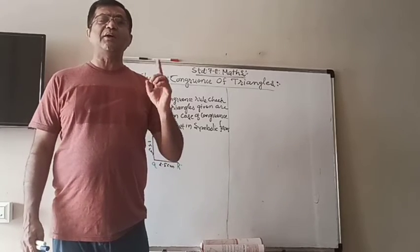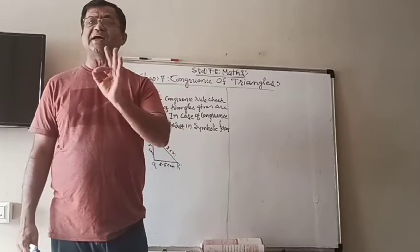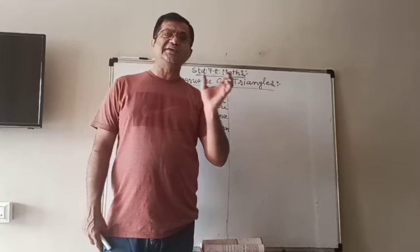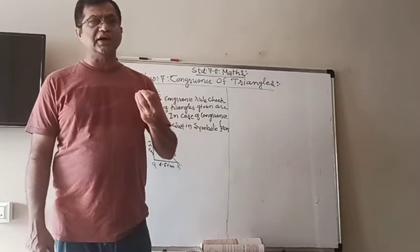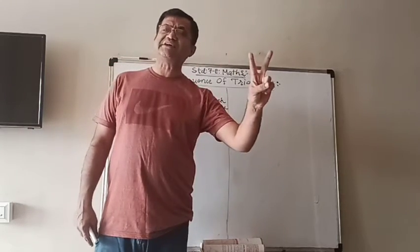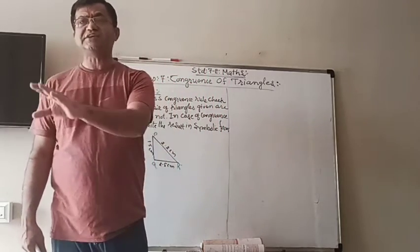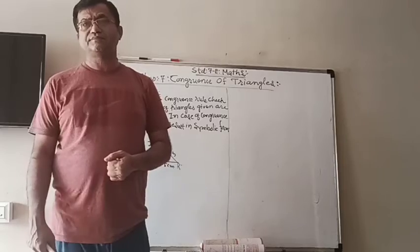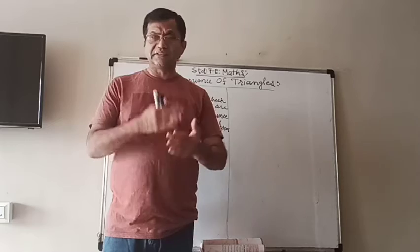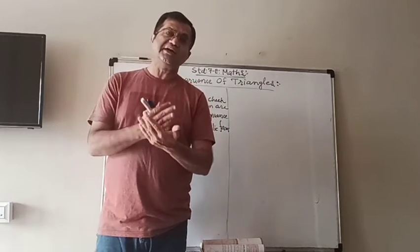In the last session, we learned about one of the criteria, that is the SSS criteria. It is the short form of side, side, side. We saw that if, under a given correspondence, three sides of one triangle are equal to the three sides of the other triangle, then the triangles are congruent. That criteria is known as the SSS — side, side, side — congruence rule.